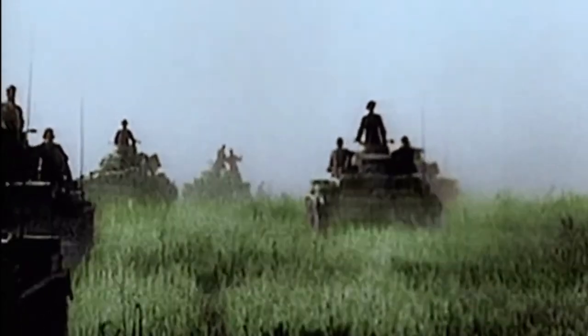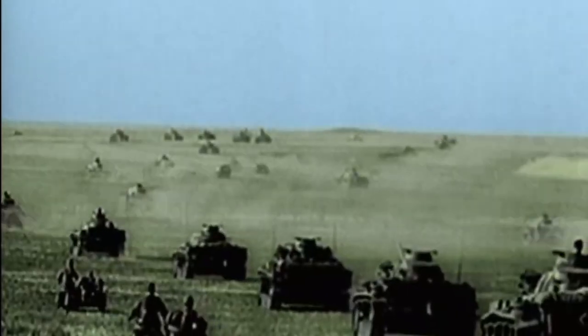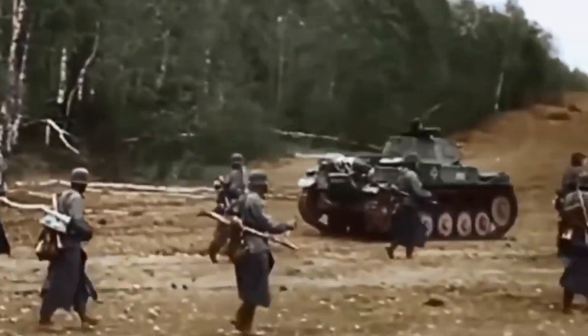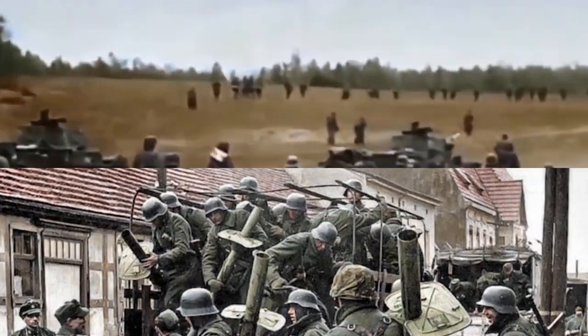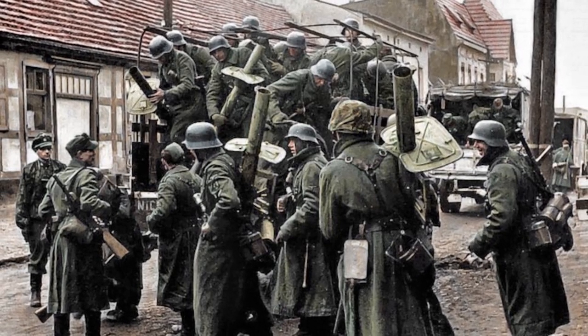Following the First World War, Germany was experimenting with tank warfare and trying to find a way for infantry to support tanks as they move through the battlefield. In this video, we look at the Panzer Grenadiers and their influence on battlefields across Europe during World War II.